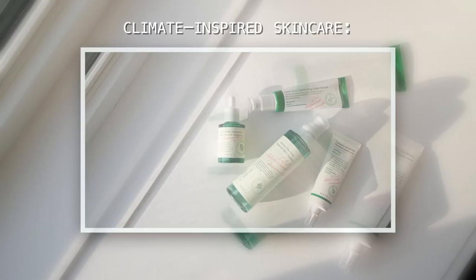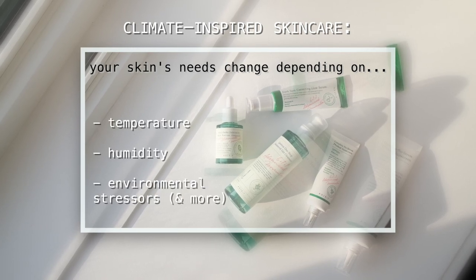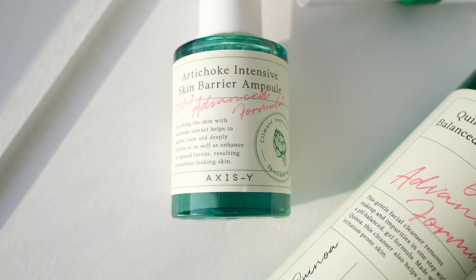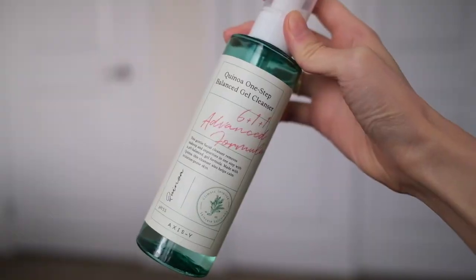Axis-Y is a Korean skincare brand created with the philosophy that your skin's needs change depending on the temperature, humidity, and environmental stressors like pollution. I've been using four of their products for a couple of months now and I absolutely love them for my combination acne-prone skin.